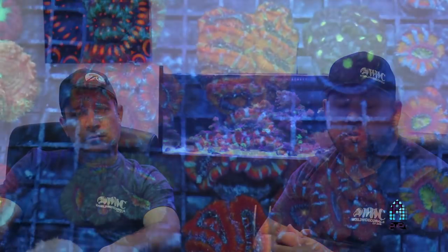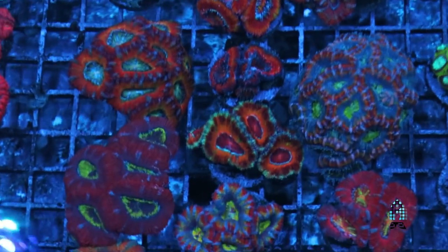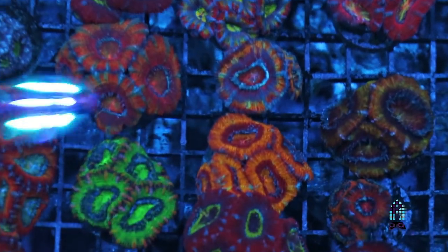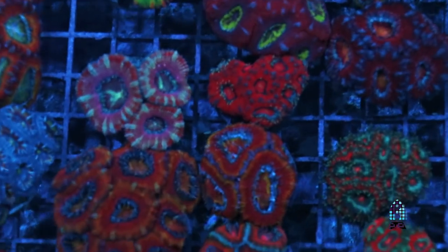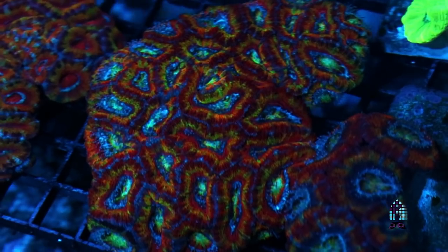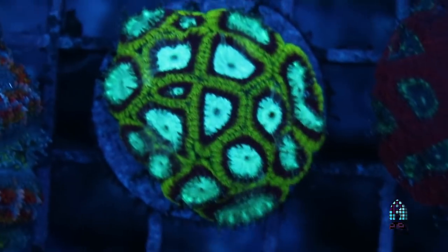We're trying to go 100% aquaculture in the future — that would be the goal one day. It takes time, step by step, but we're big on sustainability and aquaculture. Sometimes doing that process is not the most cost-efficient, but we don't do this just for the money. We really enjoy aquaculture and these corals, knowing that we're doing a good thing. So if it costs a little more to do it for a good cause, then we do so, so these corals don't get attacked by parasites.